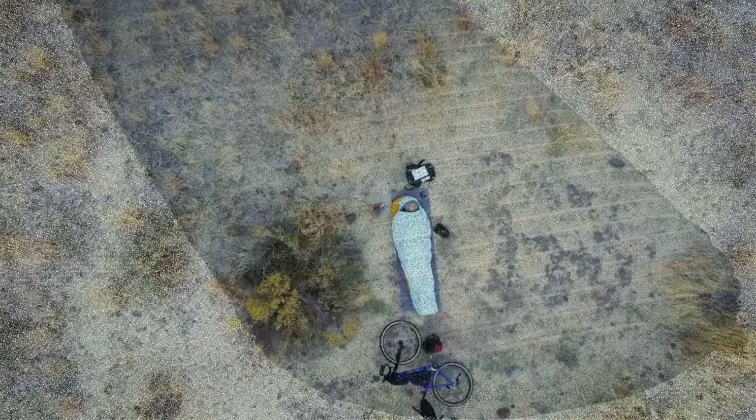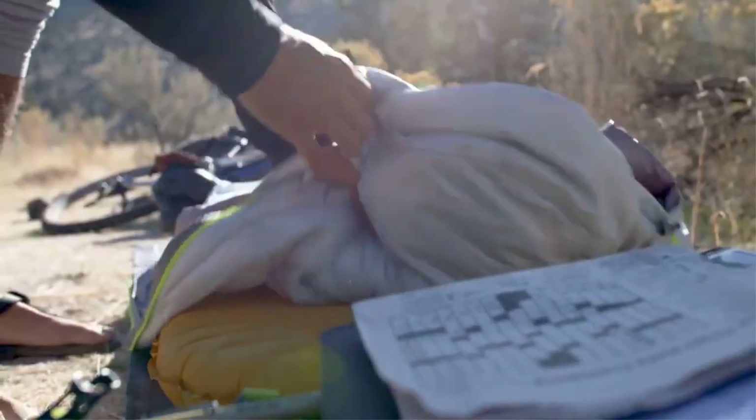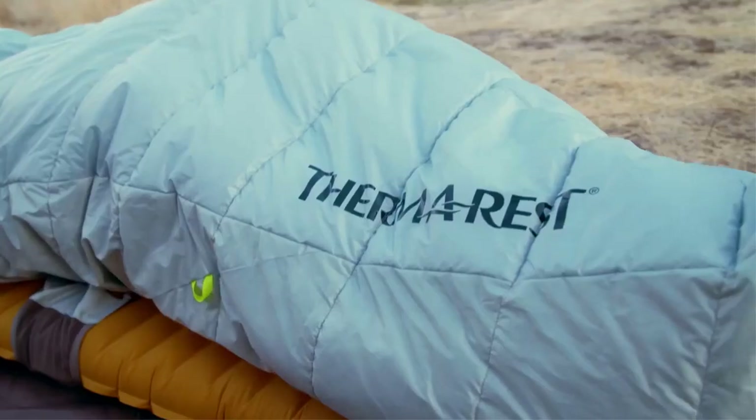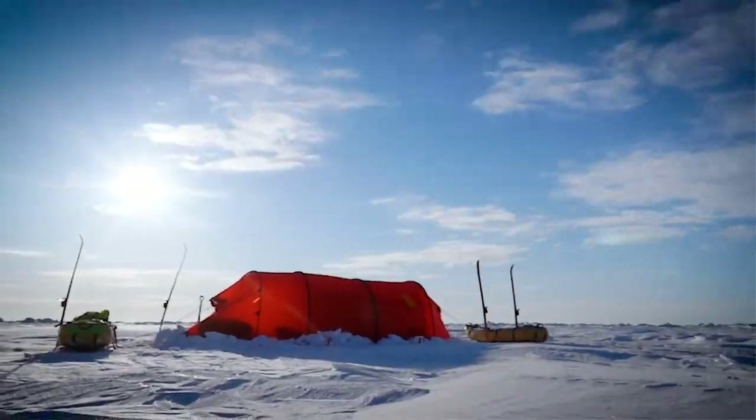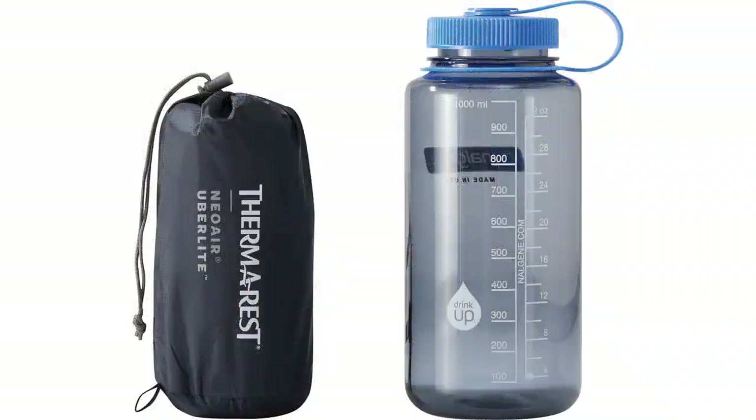The X-Therm also has a durable layer of 70 denier fabric on the underside — which we love — to combat wear and prevent punctures. This pad does make a slight crinkle sound when you shift around on it.